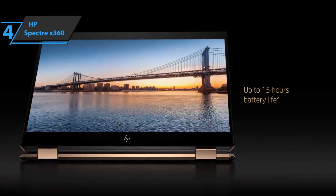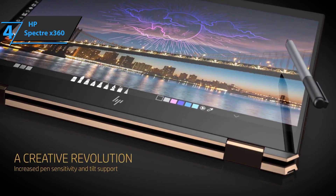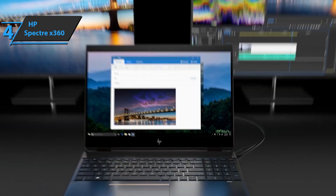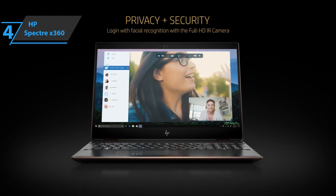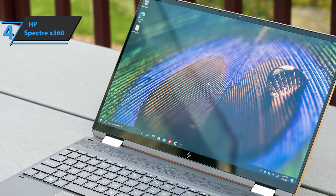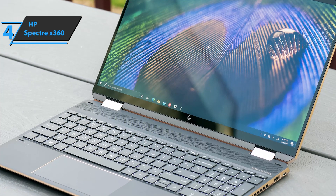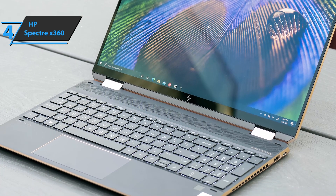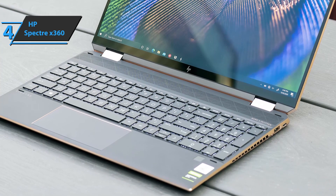The thin frames offer a screen-to-body ratio of 90%, which is 10% more than its predecessor. HP has reduced the frame of the Spectre X360 by using the world's smallest infrared webcam — the latest generation had a 6mm webcam, while the current generation has a 2.2mm webcam. Two 360-degree gold hinges will allow you to easily adjust the device between four different modes, including tablet and tent mode.